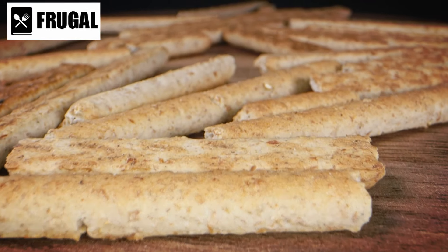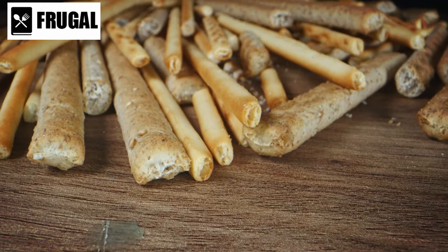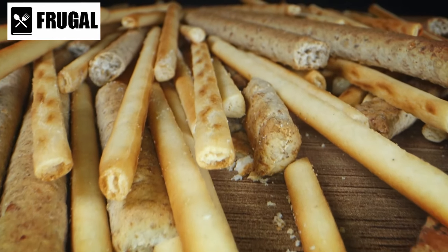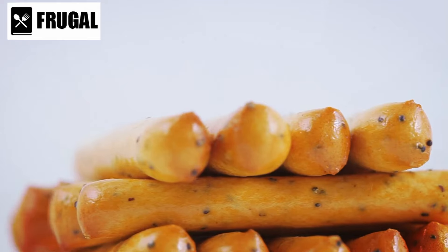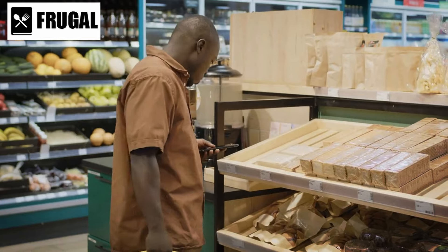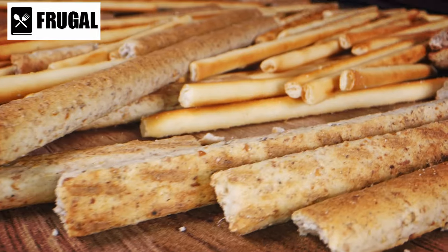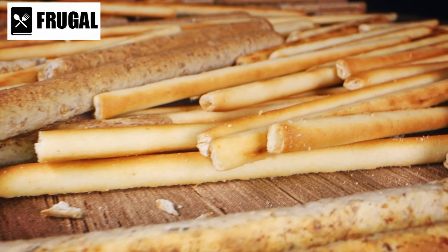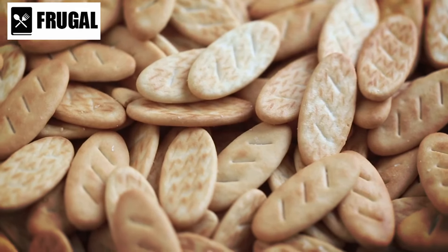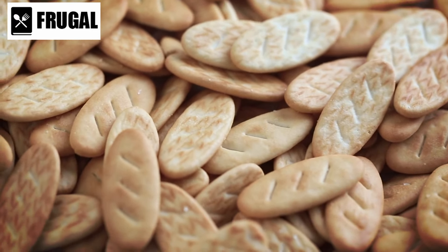Crackers are more than just a crispy snack — they're a versatile addition to your emergency pantry that offers both convenience and nutrition. Crackers serve multiple purposes and can be a lifesaver during emergencies or when fresh food options are limited. One of the key benefits is their long shelf life; unlike fresh bread or produce, crackers can be stored for extended periods without spoiling. They also offer essential carbohydrates, which are crucial for providing energy and fueling your body, especially during stressful or demanding situations.